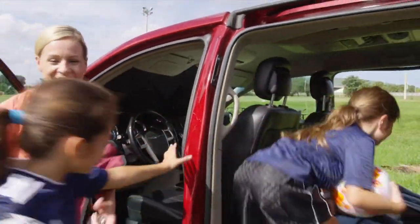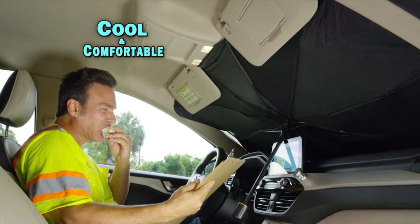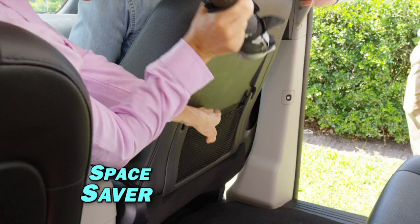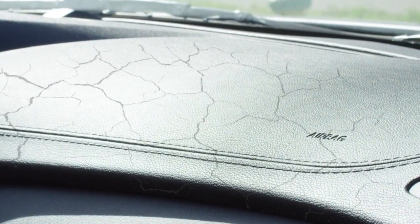With Brelashield, everyone gets into the car without feeling extreme heat. Stay cool and comfortable while taking breaks between jobs, or store it behind the seat without taking up any legroom. No more scorching hot steering wheel or sun damage to your dash.